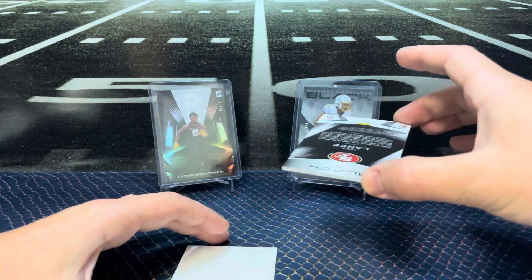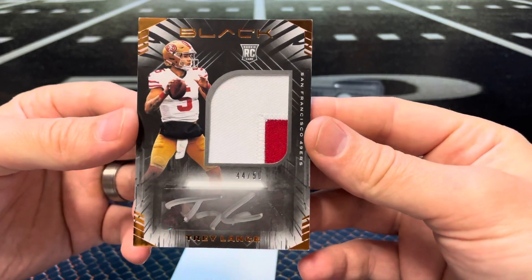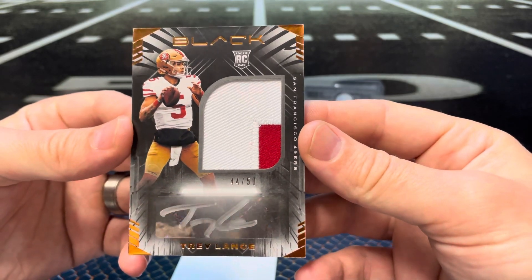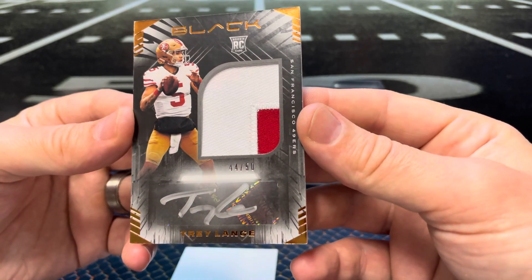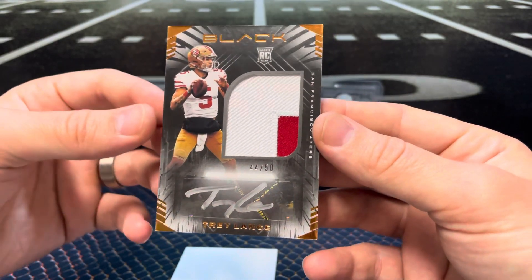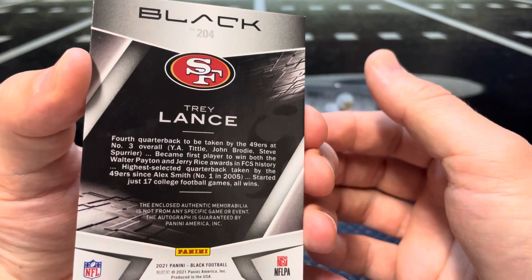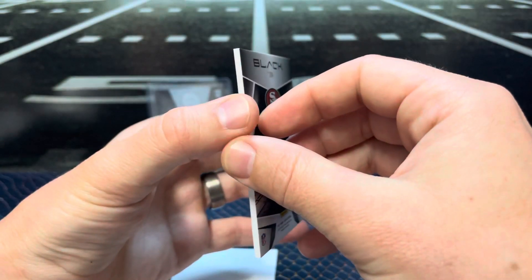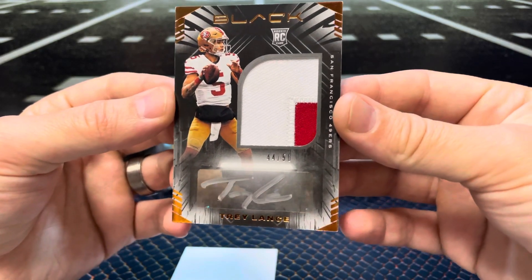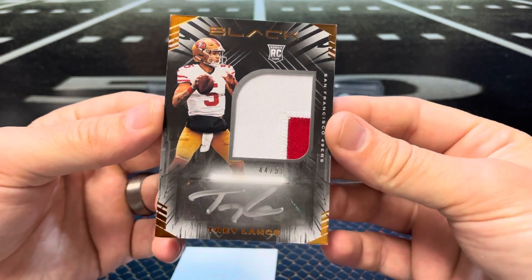Last but not least — oh wow, what a box — 44 of 50, Trey Lance, dual color patch, silver ink auto. If I had a boom button, this is where I would mash it. We got the case hit, the Trey Lance — I'm not mad about the Elijah Mitchell, that's super cool too — Amon-Ra St. Brown, and then Dayo over there, the 35 parallel. Goodness.